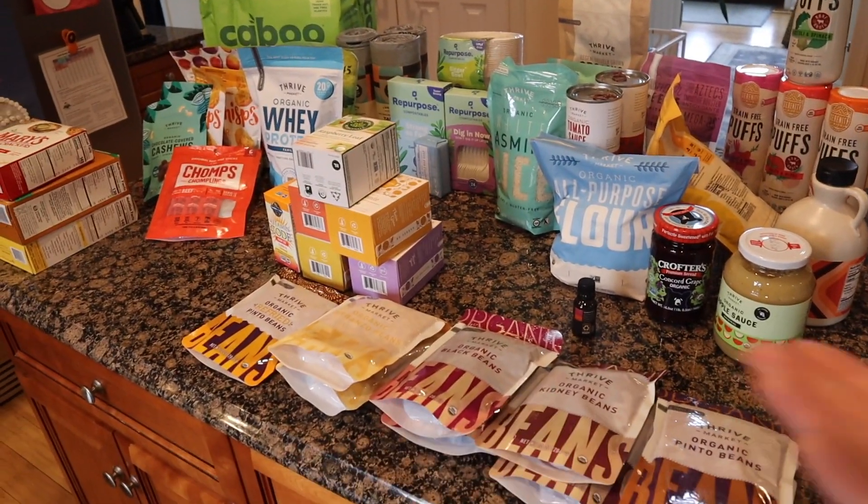Now I get the joy of putting all of this away! If you're interested in Thrive, I have a coupon code in the description box below that will give you 40% off your first order, and I'll get $40 off my next order. I'm not affiliated with Thrive whatsoever — I just have one of their referral codes, but if Thrive is listening, I'd love to work with you. As always, thank you so much for watching. If you like videos like this, give it a thumbs up, subscribe, leave me comments below, and check me out on Instagram. See you in the next video — bye!